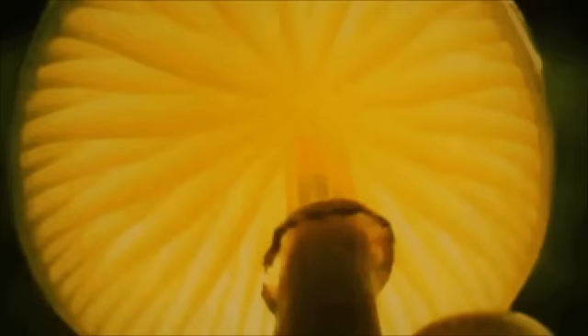In the story of azoxystrobin, the origin was a family of fungi that grow on decaying wood — particularly the slimy beech cap, which you may have seen growing in English woodlands in the autumn. As this fungus grows, its mycelia produce a variety of fungicidal compounds.